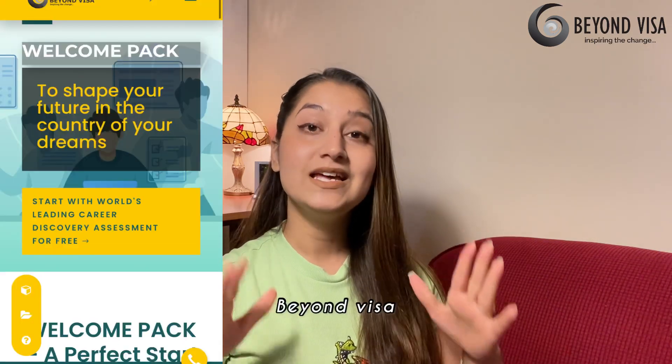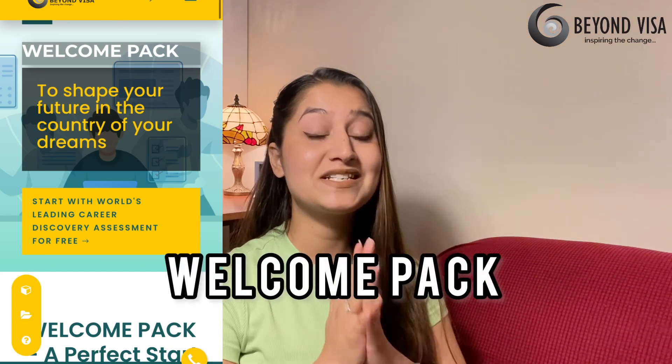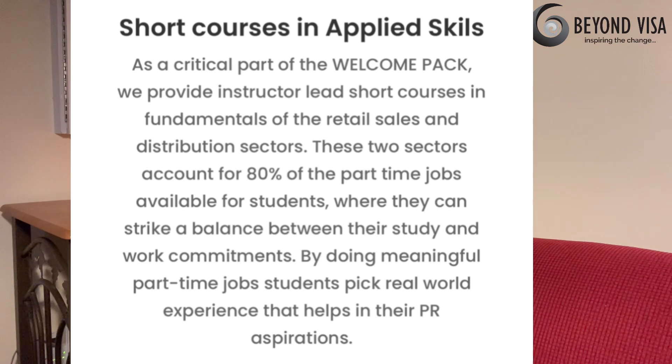If you are preparing yourself to come to Canada, I would highly recommend you to reach out to Beyond Visa. They have a welcome pack right now which is completely free of cost. Beyond Visa will teach you short-term courses, certificates, and licenses which will definitely enhance all your skills. Boost up your skills and prepare yourself before coming to Canada, and the process of getting into a part-time, full-time, or any other kind of job will become really easy for you.